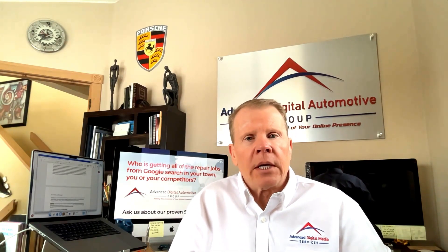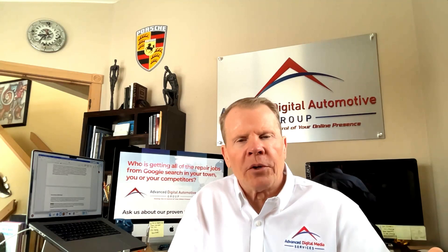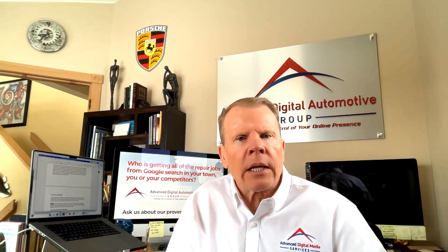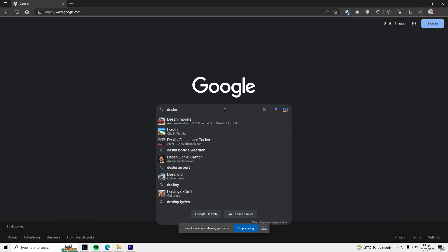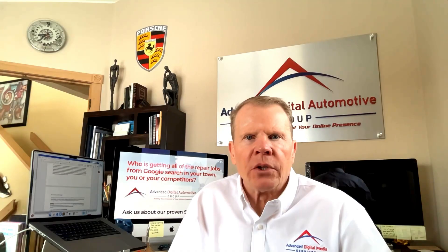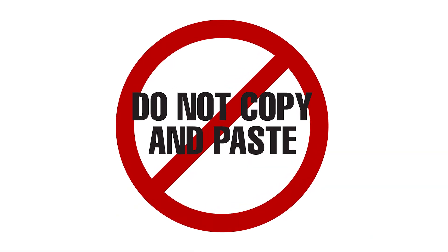If you get de-indexed, you basically have to start all over again, and all the reviews received up to that point are gone — you'll never be able to get them back. Do complete all the fields in your profile; less than 5% of businesses have this done correctly. All the information in your Google Business Profile should be complete and accurate. The more information you provide, the more likely your profile will appear in search results when people search for businesses like yours.